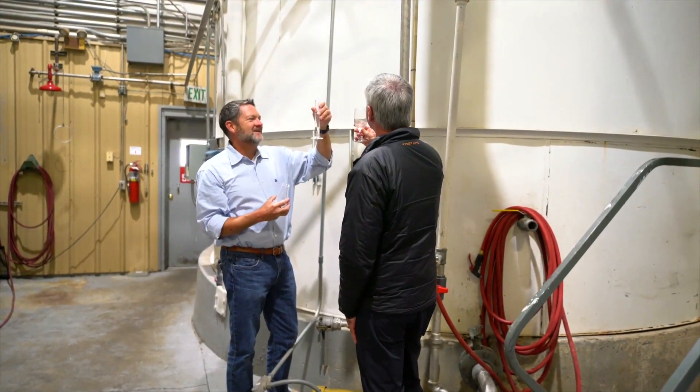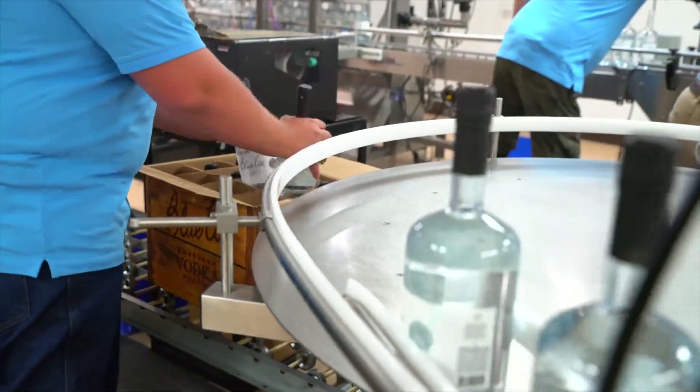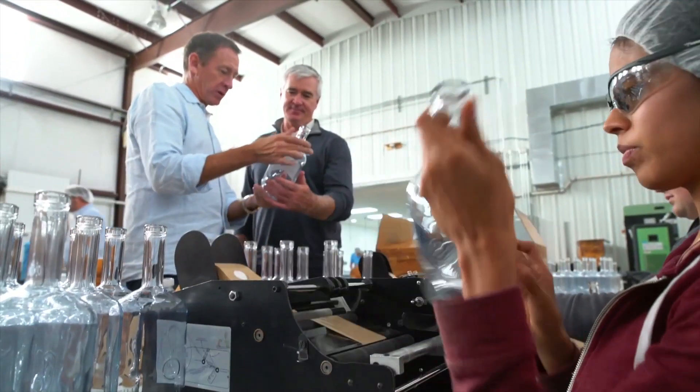Our whole process is overseen by one person within a 300-foot radius, from a potato to a bottle, and that's rare in North America. Not all vodka is created equal.